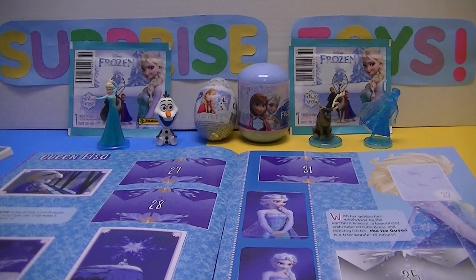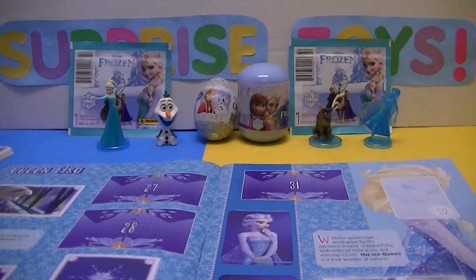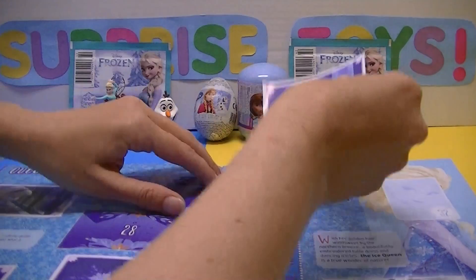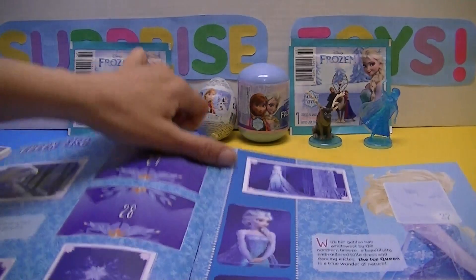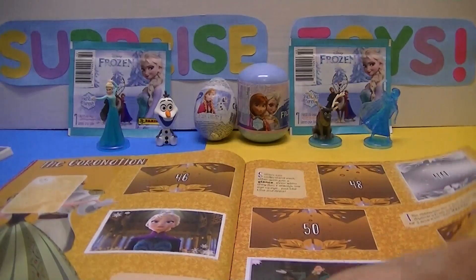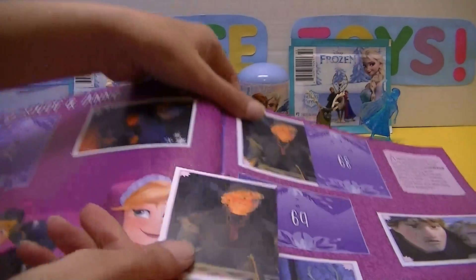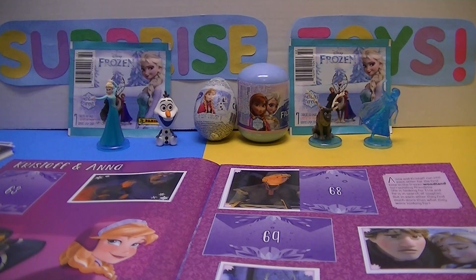Now let's hope we don't get too many doubles. On the same page, number 31 goes right there on page 7. It's nice when we don't get a whole bunch of doubles. There we go, that looks good. And our next sticker is 67. So we have to look for a 6 and a 7. And it's a double. That's on page 15, so Kristoff will go in our doubles pile.